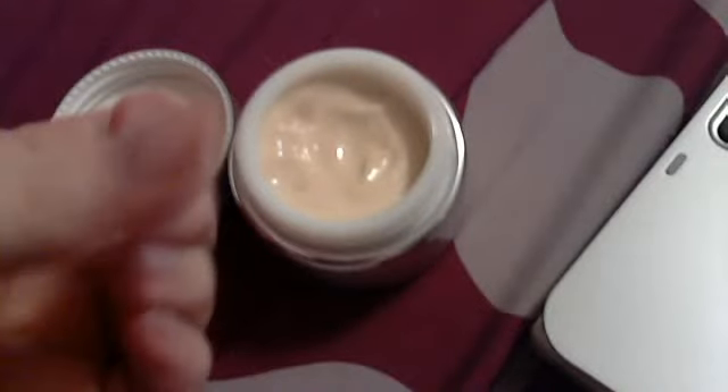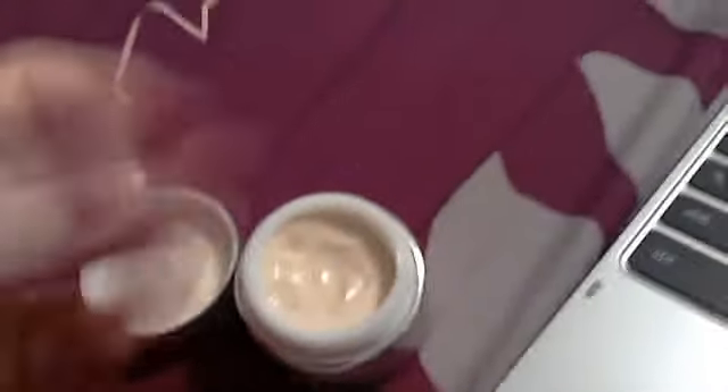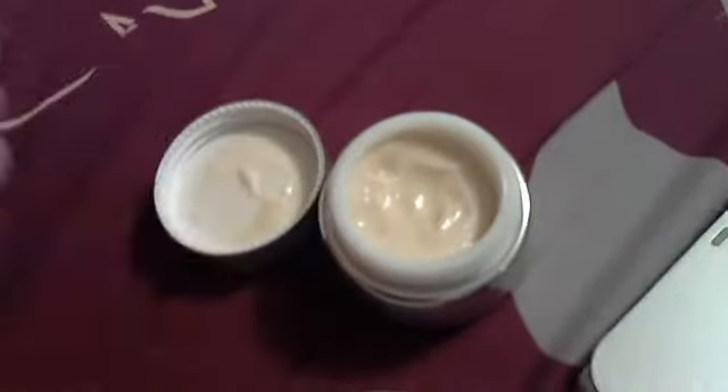When you put it on, it soaks in and doesn't really leave a greasy feeling at all — it just kind of rubs in and soaks in. See, I can snap my fingers after rubbing it on, so it's definitely not greasy.